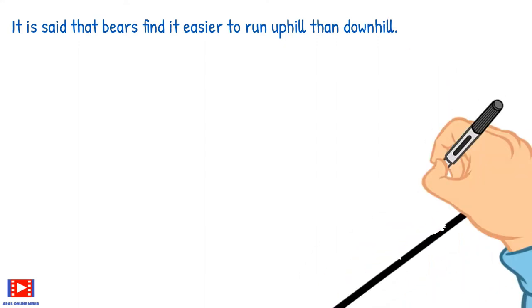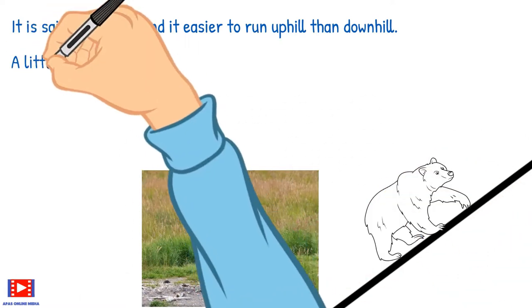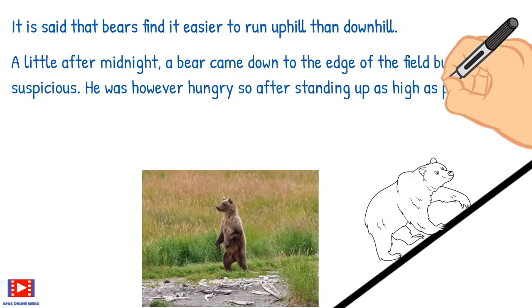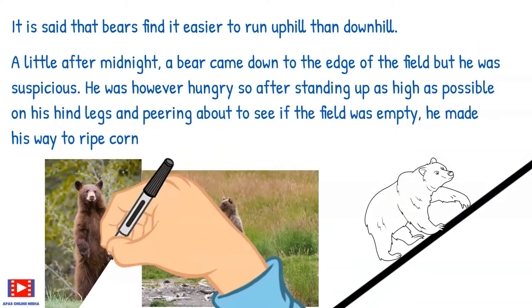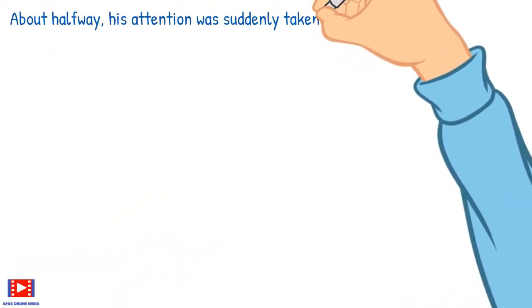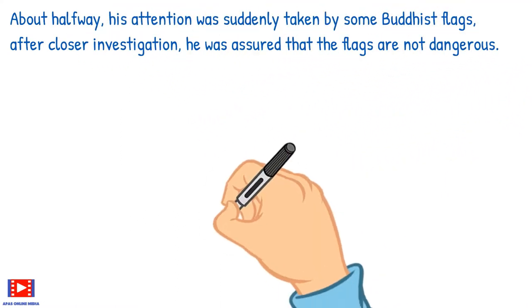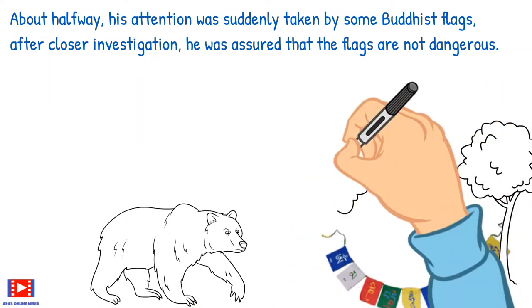It is said that bears find it easier to run uphill than downhill. A little after midnight, a bear came down to the edge of the field, but he was suspicious. He was however hungry, so after standing up as high as possible on his hind legs and peering about to see if the field was empty, he made his way to the ripe corn. About halfway, his attention was suddenly taken by some Buddhist flags, but after closer investigation he was assured that the flags were not dangerous.